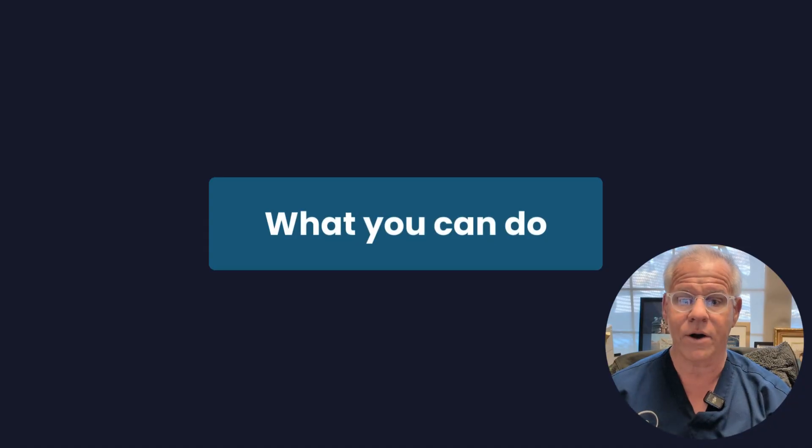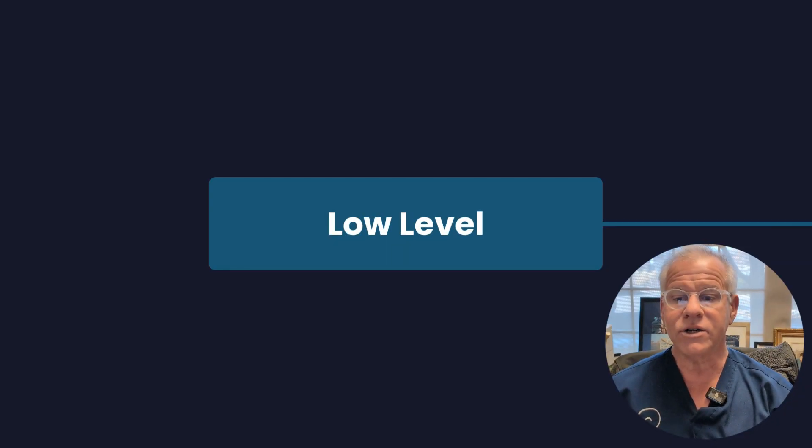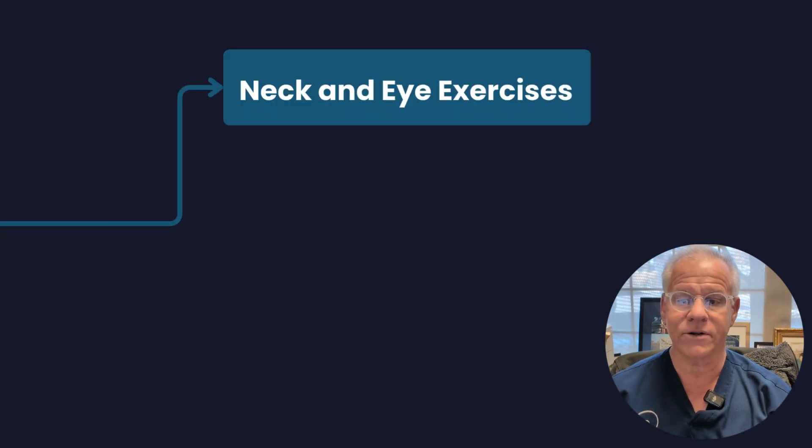The upper cervical muscles like the suboccipitals and sternocleidomastoids also help control and provide inputs into that position sense. There are a couple things you can do here. At its simplest, if you're relatively low level, try the simple neck eye exercises that we have on the Centeno-Schultz site. You can try those exercises and slowly build up both your neck position sense and the strength of your suboccipital muscles.